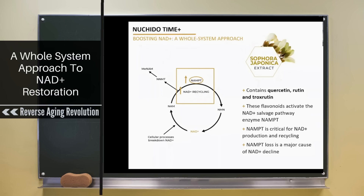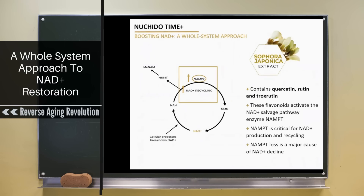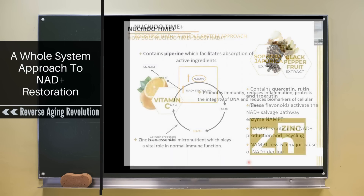As well as their NAD-boosting capabilities, there is also robust scientific evidence that these flavonoids have a whole host of other health-promoting benefits, including antioxidant effects, anti-inflammatory effects, and also — highly topical right now — antiviral properties. Additionally, quercetin falls under the category of substances known as senolytics, which clear senescent cells from the body.